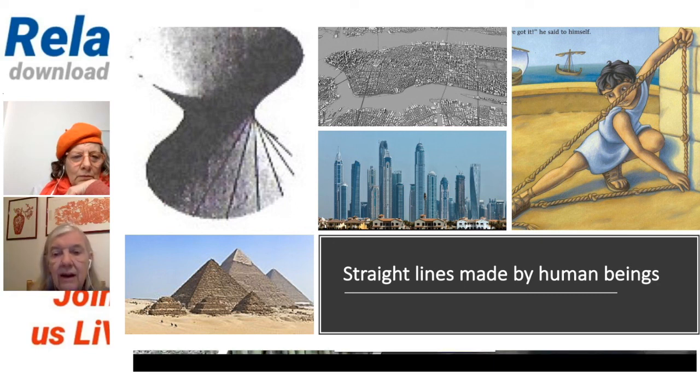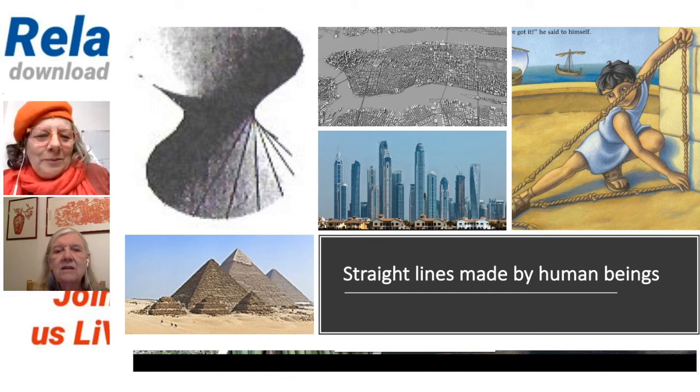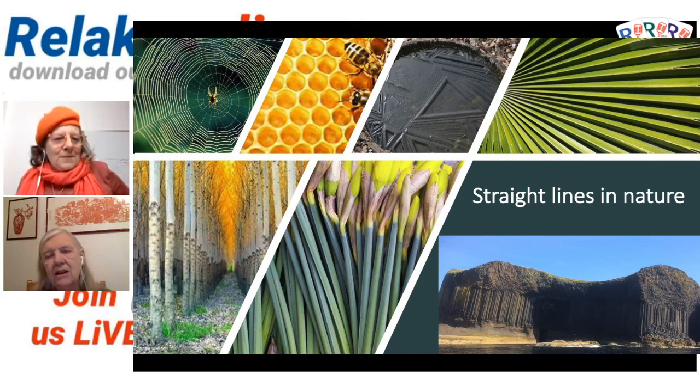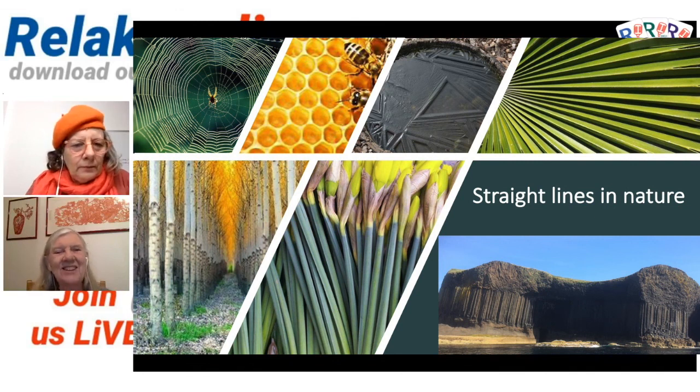Now we move on to straight lines in nature. Daffodils — my favourite flower. When Caroline and I first talked about doing this, we thought there aren't many straight lines in nature, but then I had to think again. Caroline suggested the honeycomb — it's a packing of hexagons, and it's the wax that's forming straight lines, although if you look very closely they're a little bit wobbly.